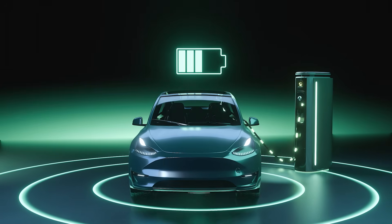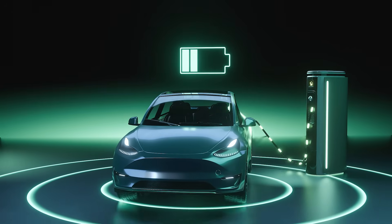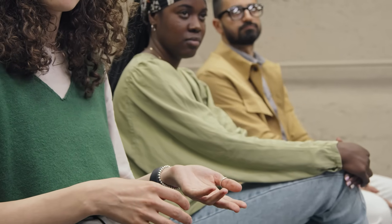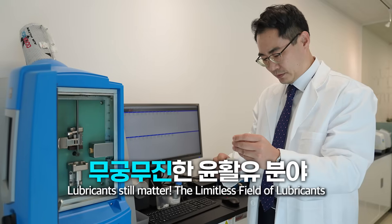The era of electric cars has arrived. People always ask me, expressing their concerns — they worry about what I'll do now that there's no engine, since I make engine oil. But actually, the world of lubricants is endless.